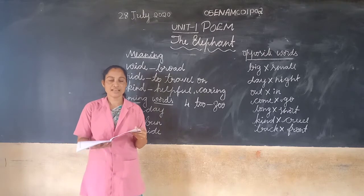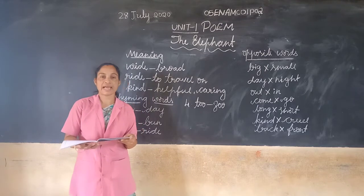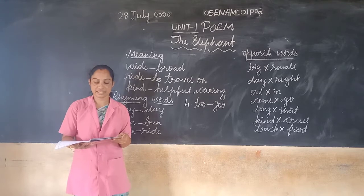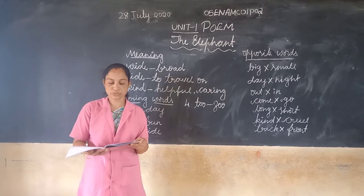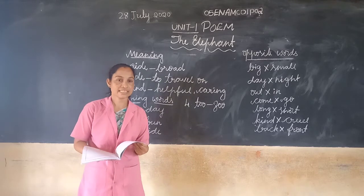The elephant's ears are wide. Its back is broad for all to ride. The elephant's nature is kind too. He carries the children round the zoo.